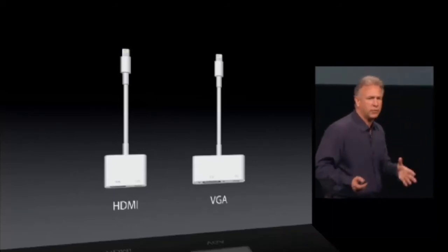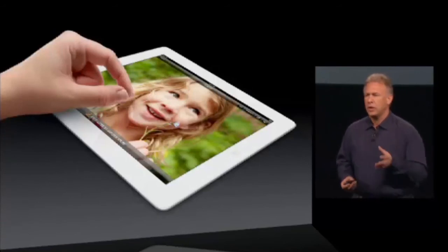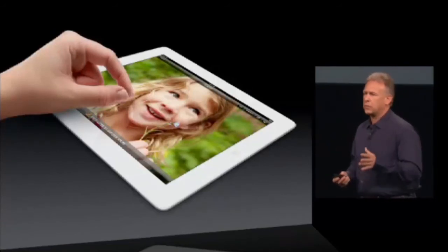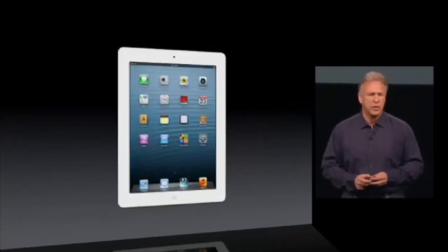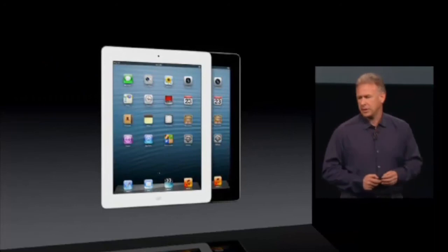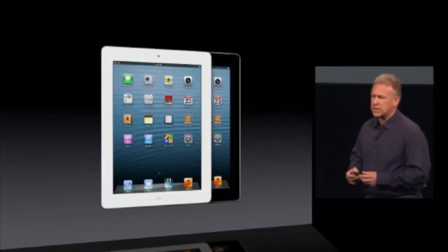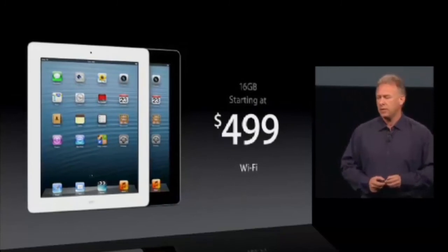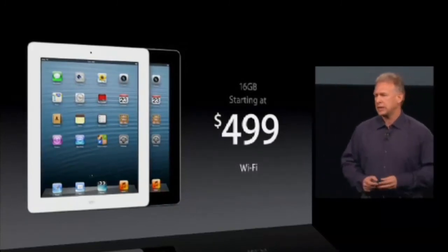All of this technology and performance is, of course, based on a system with this breakthrough new retina display, for which there's nothing as beautiful in the market. The fourth generation iPad comes in both black and white, and starts with the same configuration as the last generation — 16 gigabytes Wi-Fi for $499. Twice the performance, new features at the same price.